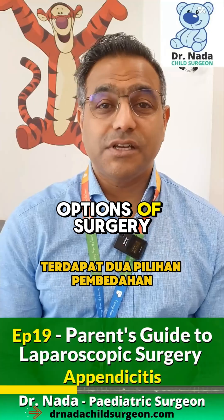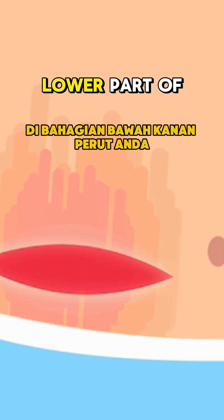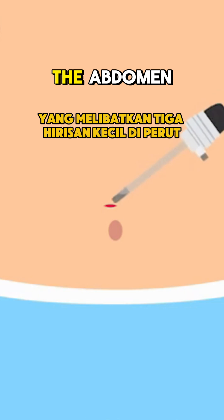There are two options of surgery. One is a traditional surgery where you make a cut over where the appendix is on the right lower part of your abdomen, or laparoscopic surgery, which involves three little incisions in the abdomen.